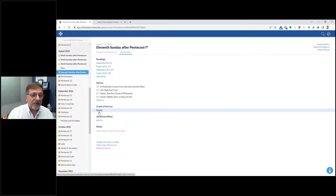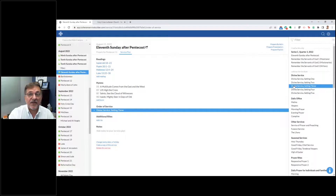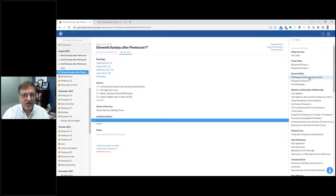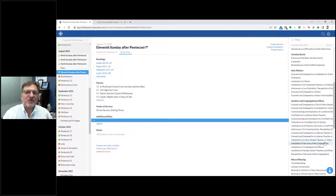Now take a look at the order of service — right here it says empty. I click onto it and that gives me my divine services, creative worship, daily offices, and other types of services. Let's just go with Divine Service Setting Three. Then I have the opportunity to add additional rites — maybe a baptism during the service, corporate confession and absolution, or holy matrimony. It's all there for you, right at your fingertips, and all you're doing is clicking onto it to add it.